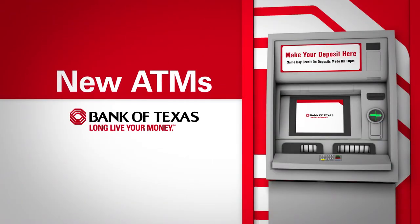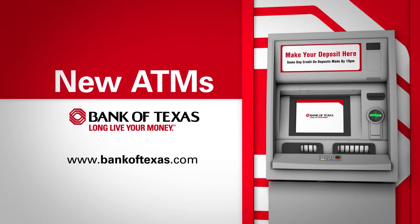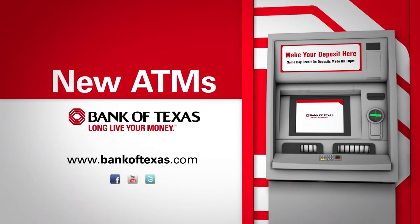To learn more or find an ATM location near you, visit us at bankoftexas.com. Long live your money.